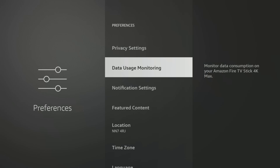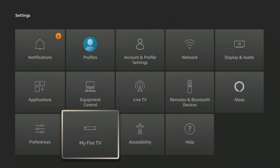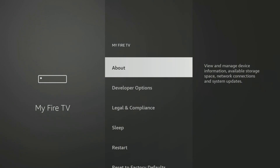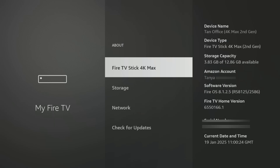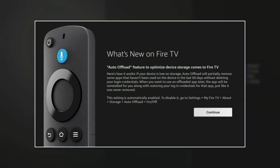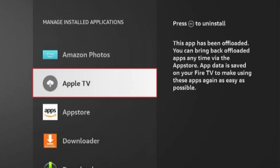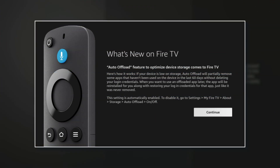Now press the back button on your remote several times to return to the main settings menu. Next, let's take a look at the settings in the My Fire TV option. The next setting we want to look at is found under About and then Storage. An option called Automatic Offload is designed to remove unused apps when your Fire TV device is low on storage. Any apps not used for over 60 days will be automatically uninstalled to save space. However, any app data will be retained, so if you've made changes to the app preferences or you've signed in with an email, username and password, this information will be saved if you choose to reinstall and use the app again.